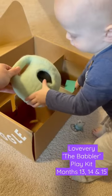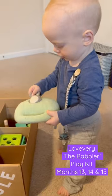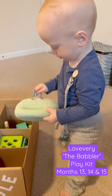The Bunny Burrow is my favorite toy in this box because it's super cute, but it also helps demonstrate problem solving and coordination.